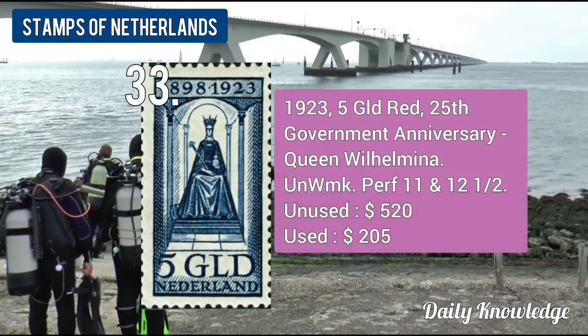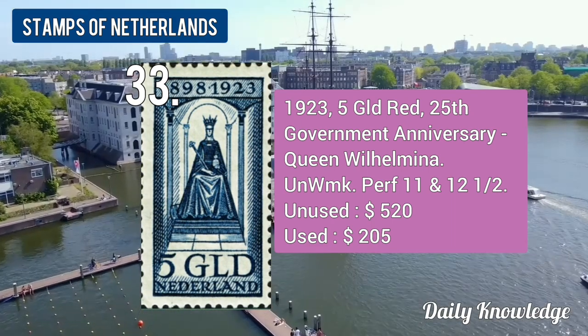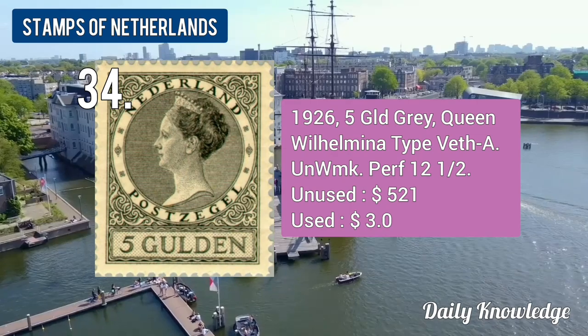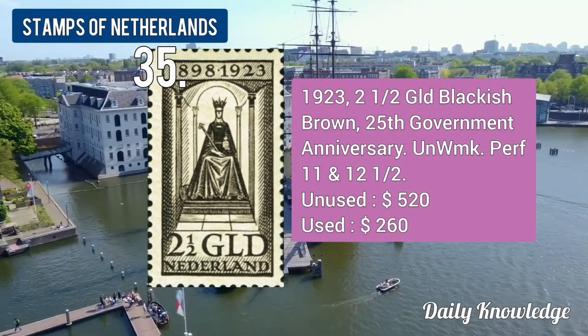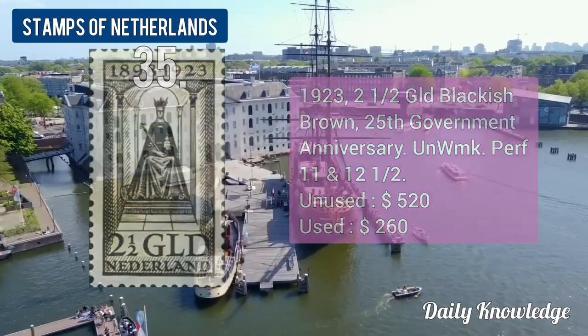The 1923 5-guilder red, 25th Jubilee Anniversary. The 1926 5-guilder grey Queen Wilhelmina, unwatermarked and perforated. The 1923 2.5-guilder blackish brown, 25th Jubilee Anniversary, unwatermarked and perforated.